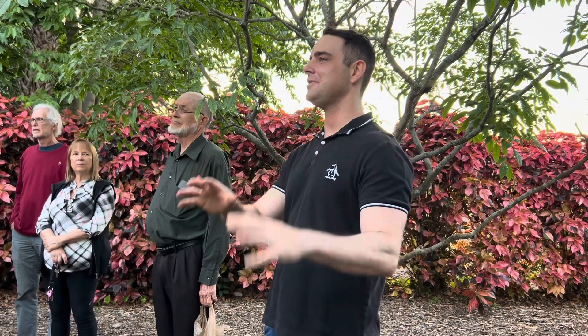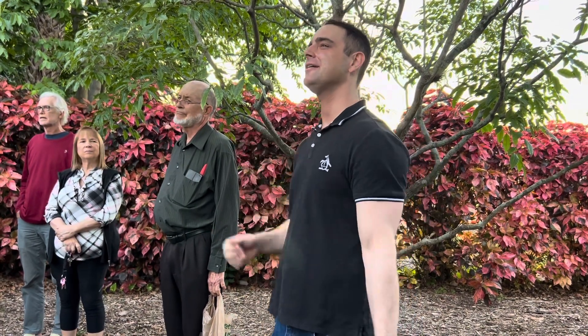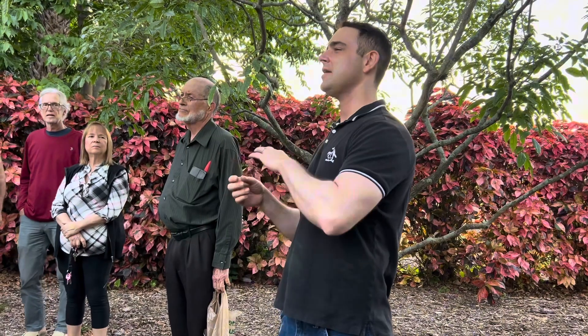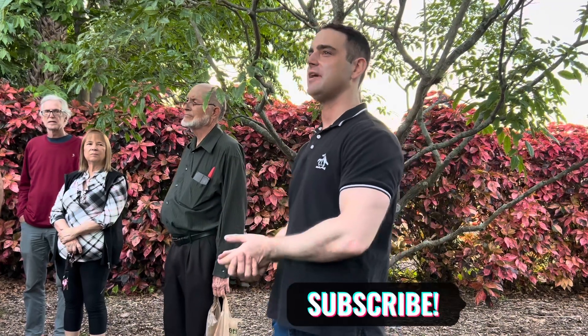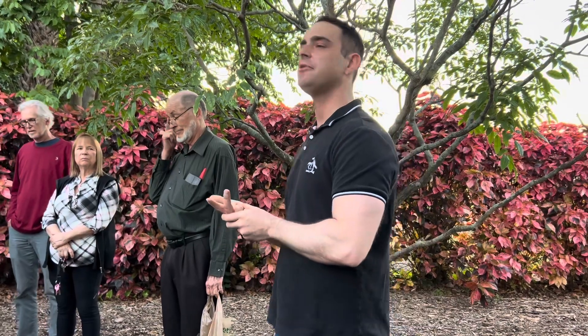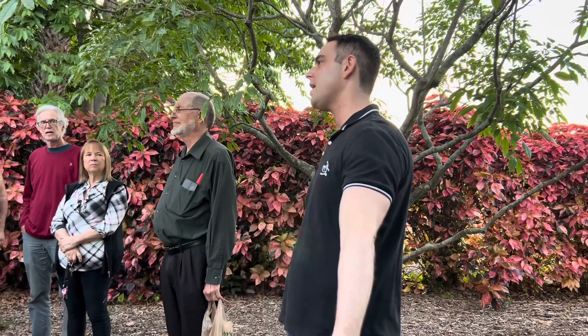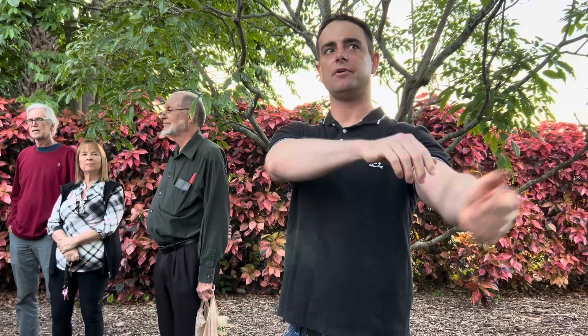Powdery mildew really only impacts the blossoms on mango. It can cause some scarring and marring on the fruit, but it's not going to contribute to fruit loss in a major way. Anthracnose can actually impact fruit up until it's about golf ball size. So if you're in the western part of the county — Loxahatchee, the Acreage, Wellington, Jupiter Farms — anthracnose is a bigger threat to your crop than for those closer to the beach.